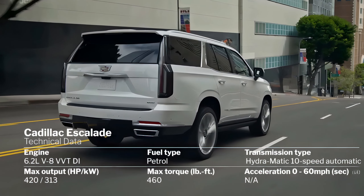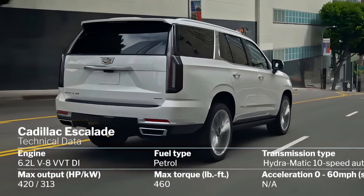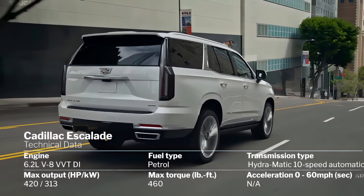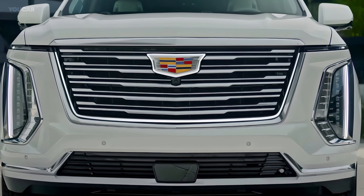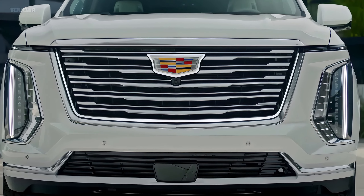The 2025 Cadillac Escalade takes the luxury SUV experience to the next level. Whether you're looking for cutting-edge technology, unmatched comfort, or raw power, this vehicle has it all. It's more than just an SUV — it's a statement. So if you're ready to elevate your driving experience, the 2025 Escalade is waiting for you.